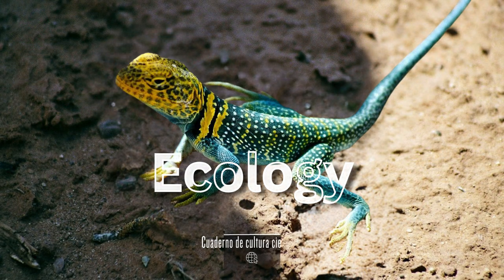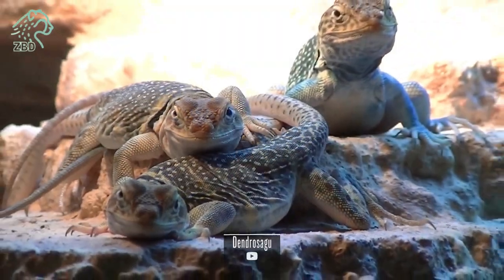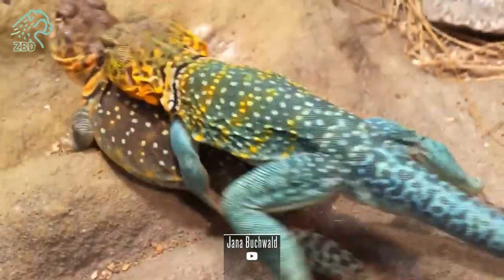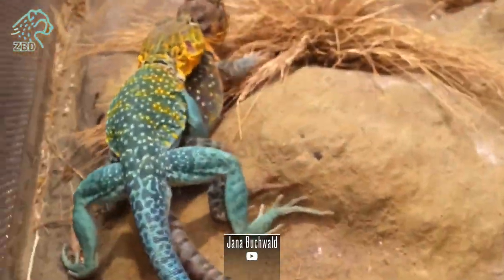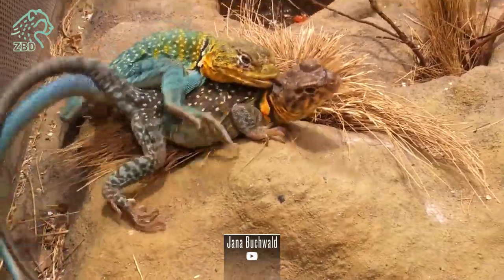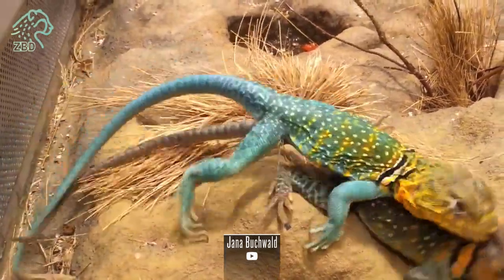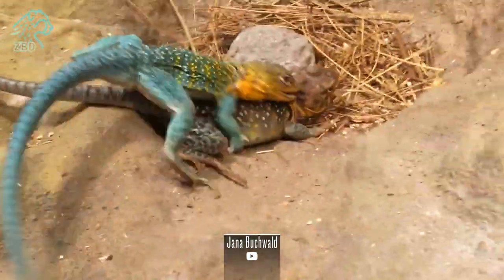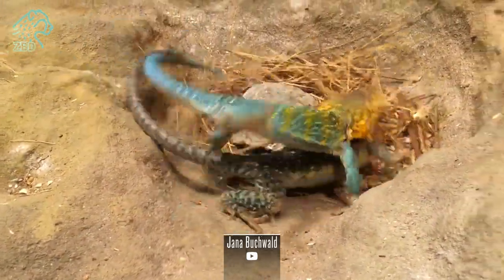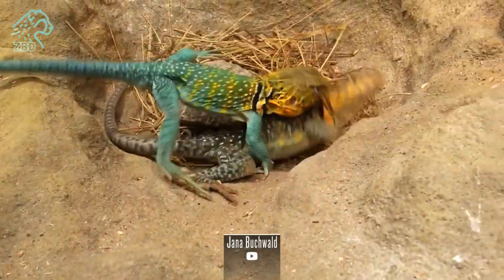Eastern Collared Lizards are diurnal predators that feed predominantly on insects, spiders, and small vertebrates by ambushing them from camouflaged hunting perches. Their varied diet includes crickets, beetles, grasshoppers, caterpillars, scorpions, lizards, snakes, and even small mammals and birds if the opportunity presents. As a top reptilian predator across their range, they provide important natural pest control benefits. Precision vision aids in detecting even slight movements from potential prey items.